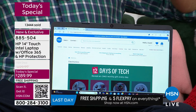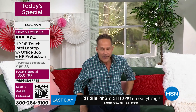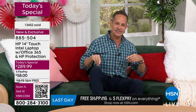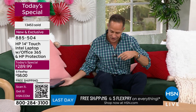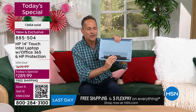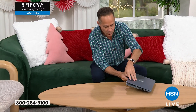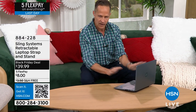I believe this is the best stocking stuffer of the entire 2024 Christmas season. It's called the laptop sling, and it does three things. First, it gives you a great ergonomic angle when you're typing on your computer — just a bit more comfortable for your wrists and posture.